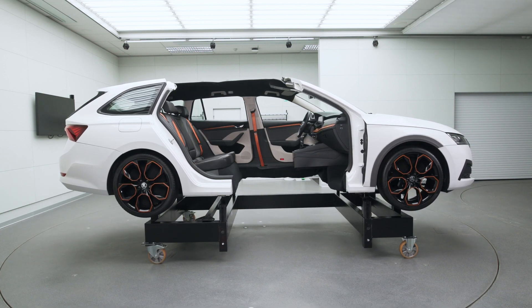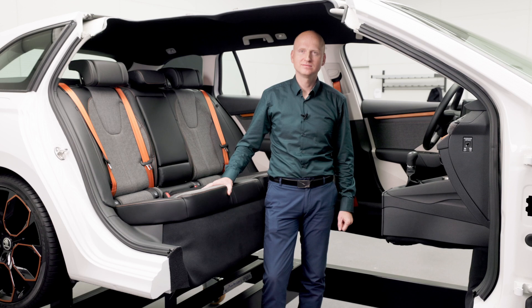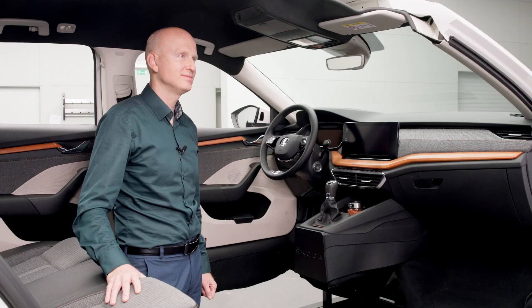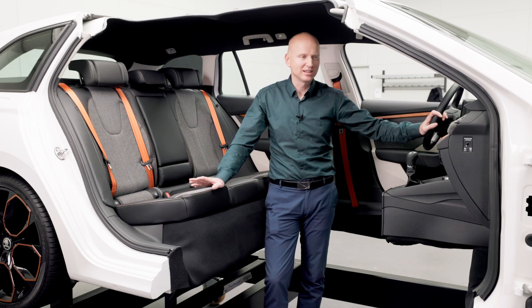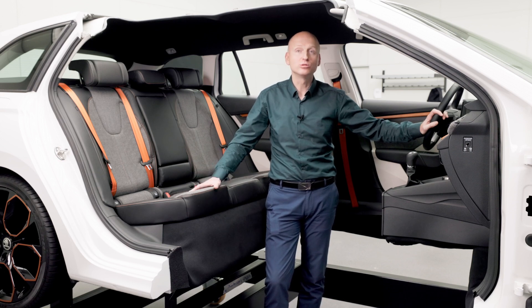We have now literally moved into the demonstrator — for those not following on video, it's an Octavia Kombi which is completely missing the right side. The front and rear doors on the right are missing so we can see the interior. Thanks to that, we can also see the individual materials. The vast majority of the materials you can see on the demonstrator are made from sustainable materials, be it recycled materials or materials that contain some natural component.